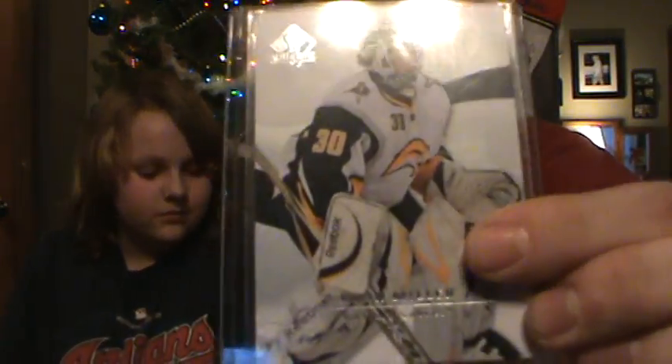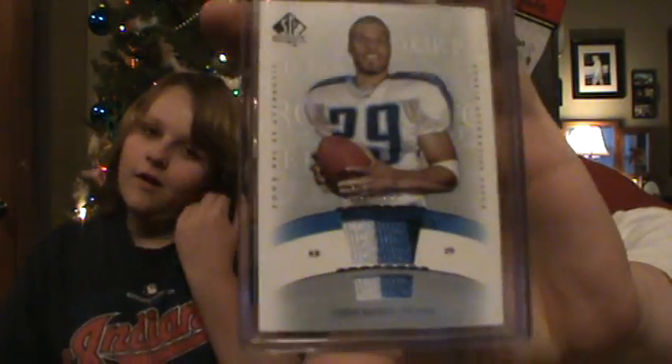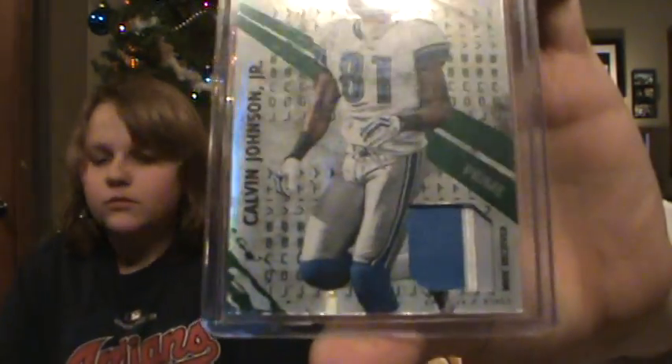I opened up my pack here. Oh nice - Emmanuel Sanders and a Ryan Miller. A Ryan Miller jersey. Got a Chris Brown three-color patch, numbered 850 - my boy. And awesome, the only one that's done good - Calvin Johnson three-color patch, numbered 250. You've got enough time to open that last thing. Oh, Chris Brown is sweet.